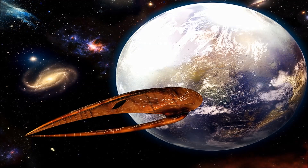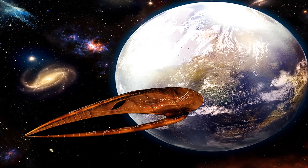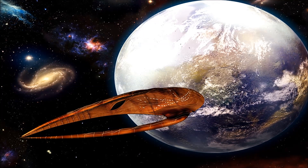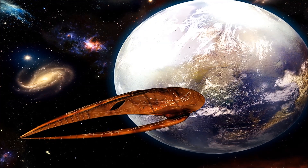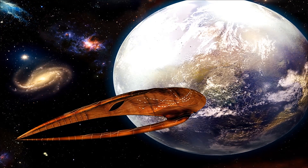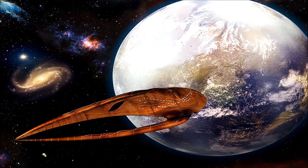Largely regarded as one of the most remarkable phenomena in the known galaxy, Leviathans are enormous, sapient, biomechanoid starships, intended to roam freely among the stars, offering transport and ambassadorial services to those nations and individuals deemed worthy.